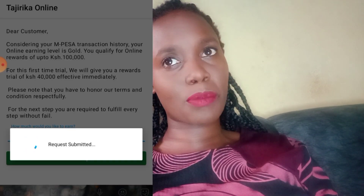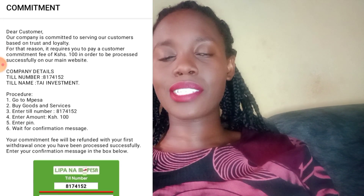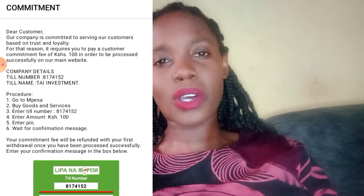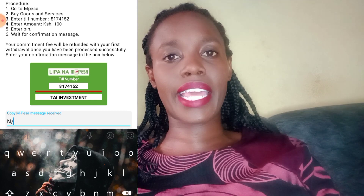I reached the final stage where I was supposed to pay a hundred bob before I could proceed to the final stage of earning. So I have to pay a hundred bob so that I can be paid a hundred thousand — why not just give me the hundred k? I tried to enter 'N/A' on that field but they still refused. I had to deposit a hundred bob, and at this point I really thought about it — should I deposit just to reach the final stage?